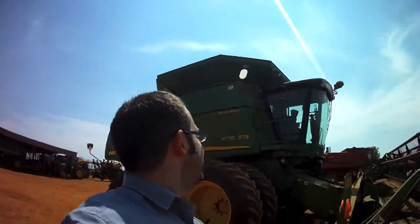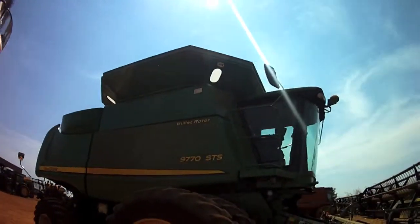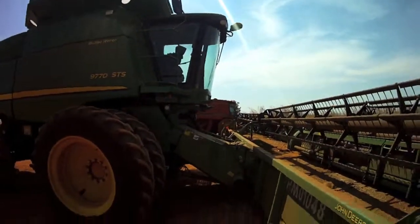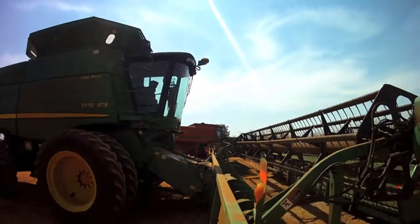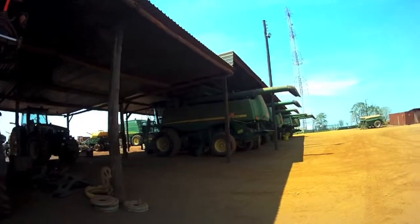Here we are at a farm in Zambia in the Copper Belt. This is the John Deere 9770 STS — they have many of them, and I think this is actually the biggest combine they've got. This is like John Deere heaven.